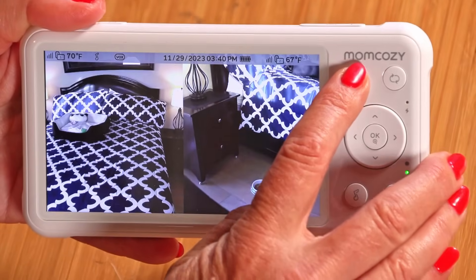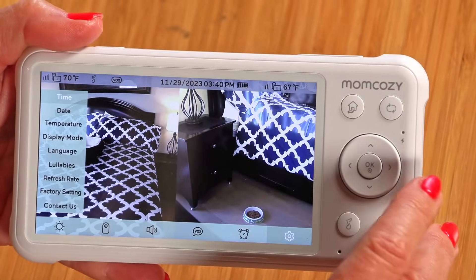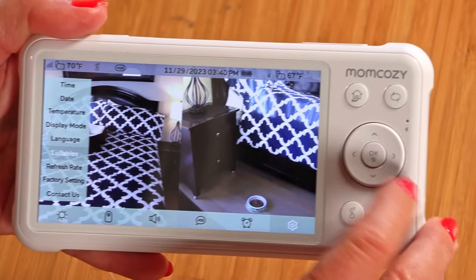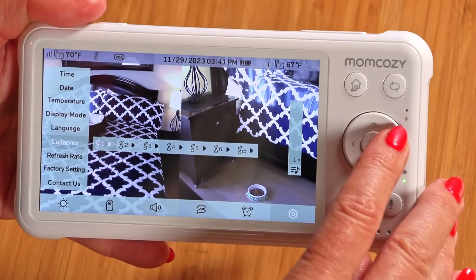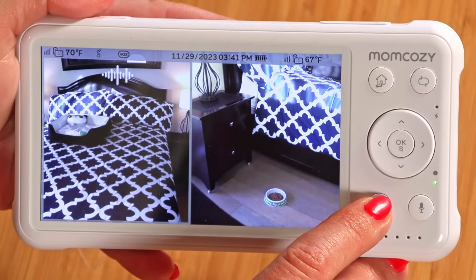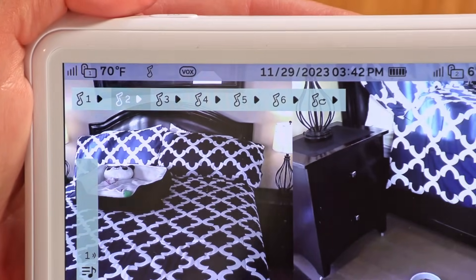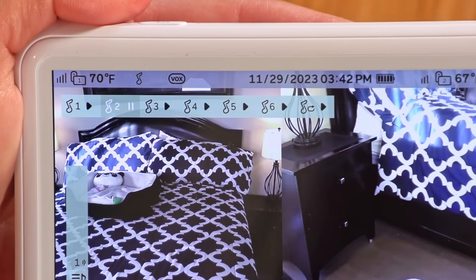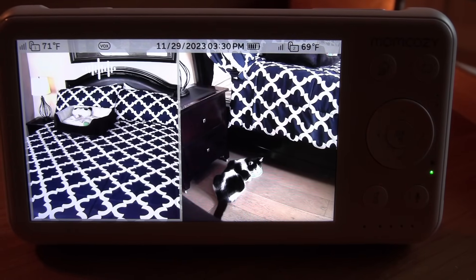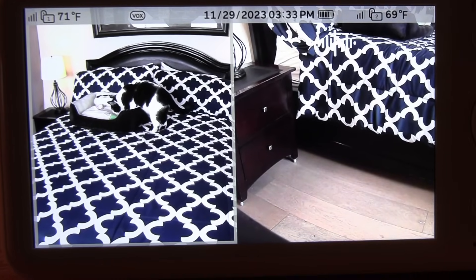For the lullabies, you press the home button, go down to the right, and go to settings. Press on settings, then toggle down to lullabies and press that — it has many tunes to play. On the bottom of your monitor there's a lullaby button. You press that and there are many different tunes you can choose. I picked out a little tune for my kitty to listen to as he was hanging out in his little bed. I could have chosen others, but this is the one I liked — I think kitty likes it too.